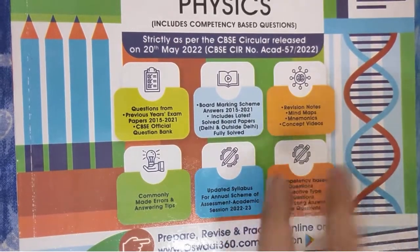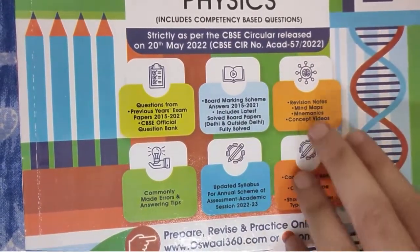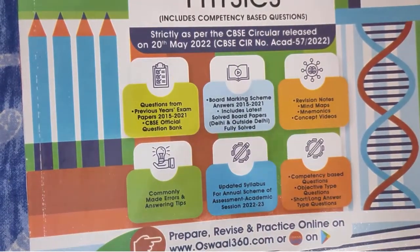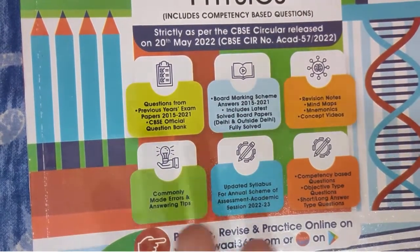Another good thing is that after each chapter, you'll get revision notes, mind maps, mnemonics, and concept videos. For concept videos, there are QR codes which you can scan and it will take you to videos so you can watch them if you want to understand more about the concept.